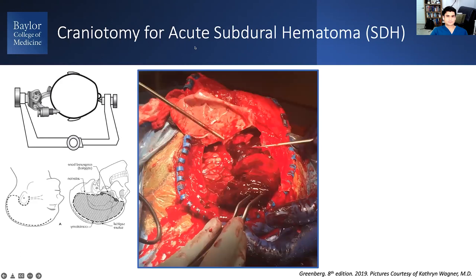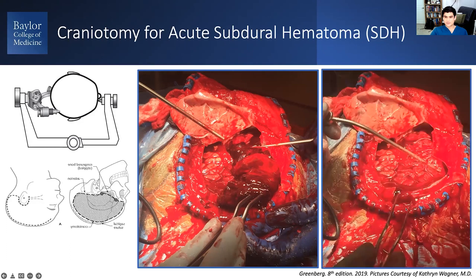The patient is usually positioned supine with the head turned. In this diagram they have the head pinned, but we don't pin for trauma crannies — it wastes time and provides less scalp flexibility. You make your reverse question-mark incision and a large craniotomy. With an acute clot, you don't want a small craniotomy because you'll find a huge gelatinous mess underneath. This is a case I did — a massive clot that we sweep off to reveal the brain surface and the large dural opening.